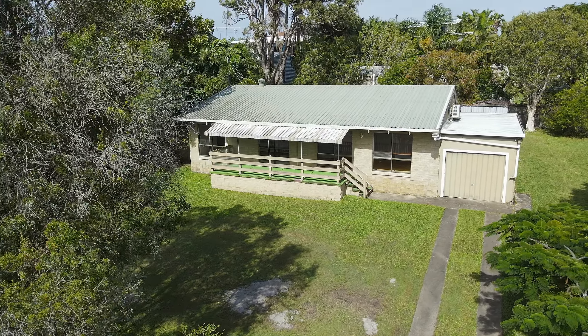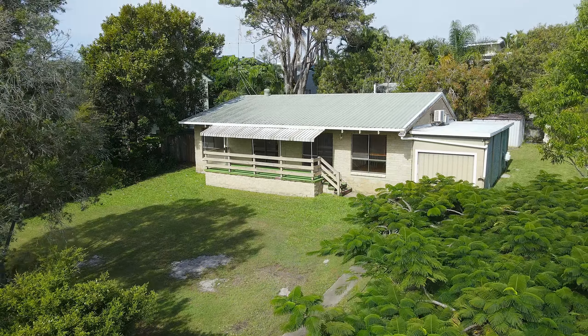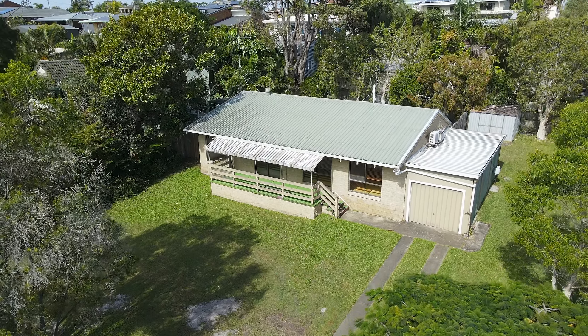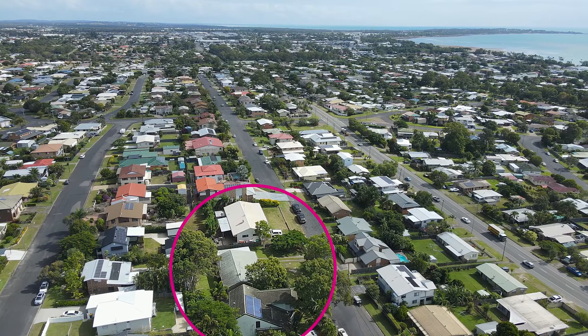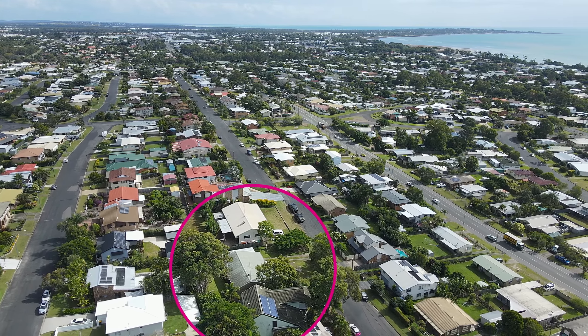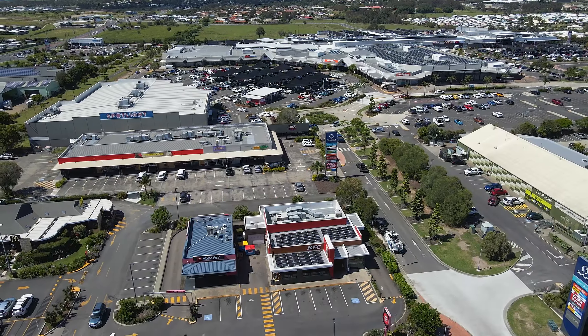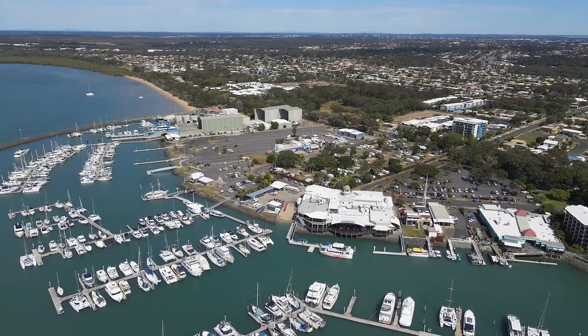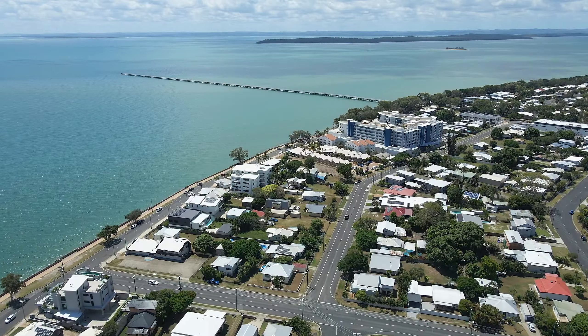This home will be ideal for the astute investor looking to add value to a property, with the knowledge that location is always key. This home is only minutes away from Harvey Bay's essential amenities, including shopping centres, schools, hospitals, golf course, marina, boat club esplanade, and the beach.